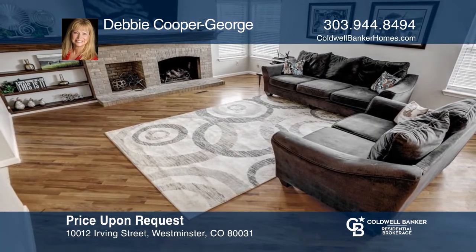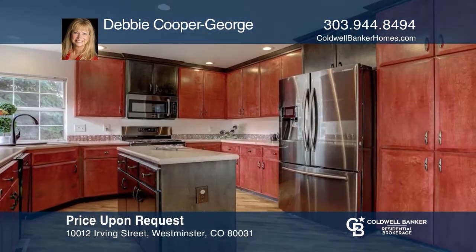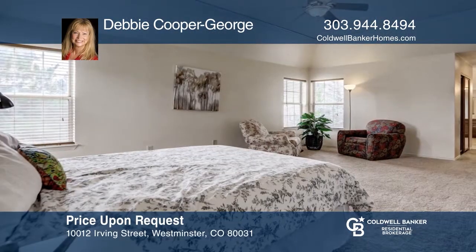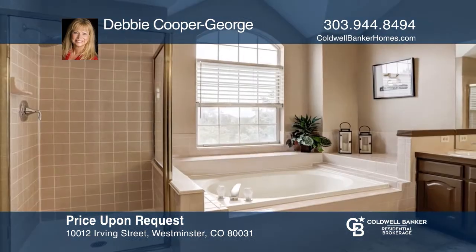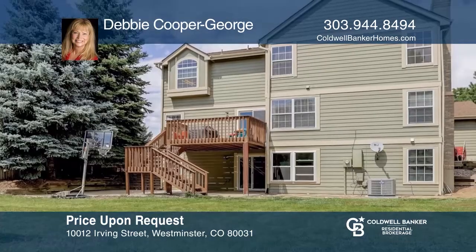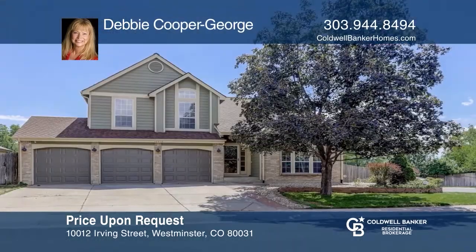This rare walk-out two-story home in North Park has an open layout with four bedrooms upstairs and a fifth in the finished basement. The master includes a spa-like bath and two closets. The updated kitchen has black stainless appliances and opens to the family room with a fireplace. A deck leads to a patio and a fire pit. For more info, contact Debbie Cooper George.